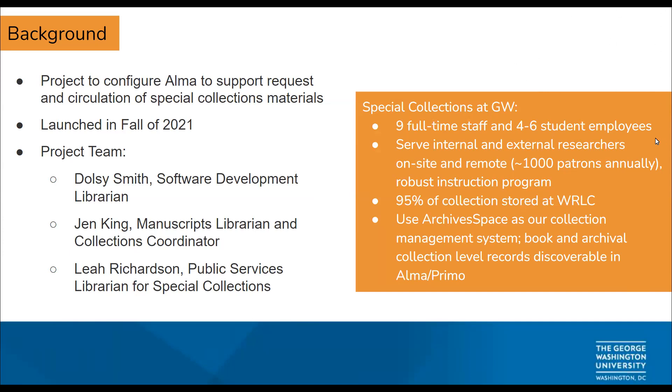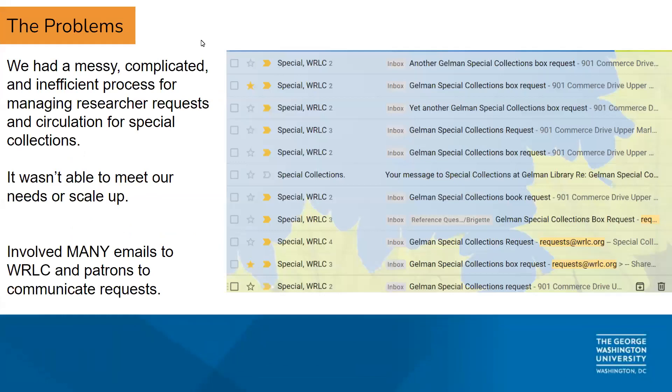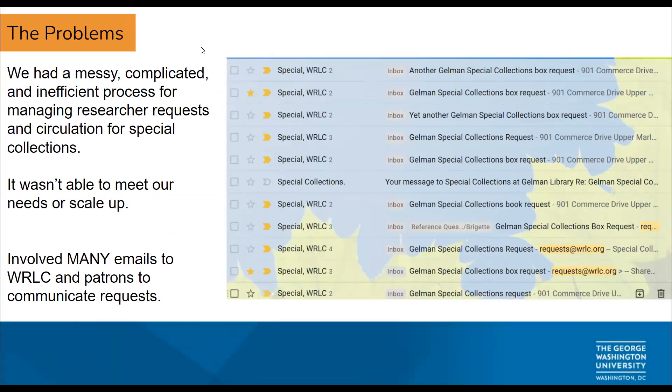I'm going to give a bit more background and talk about the problems we were looking to solve — two areas: communication and inventory control. We had a very messy, complicated, and inefficient process for managing both the researcher side of things and the statistics we were gathering for circulation. What we had in place worked for a while, but it didn't scale.